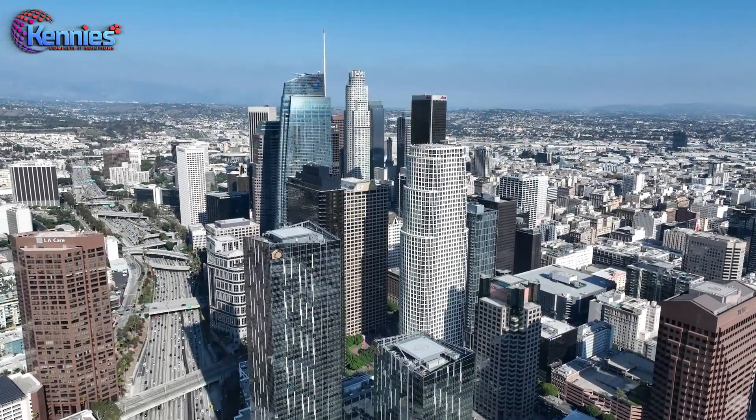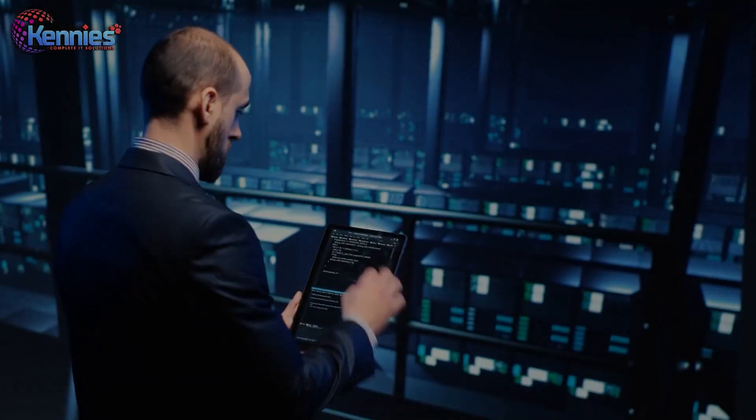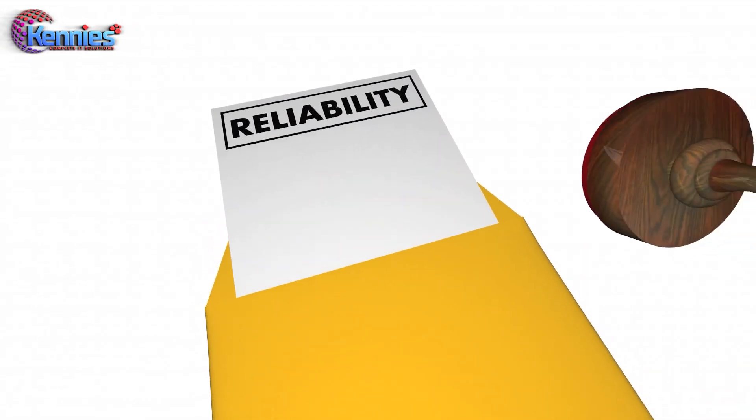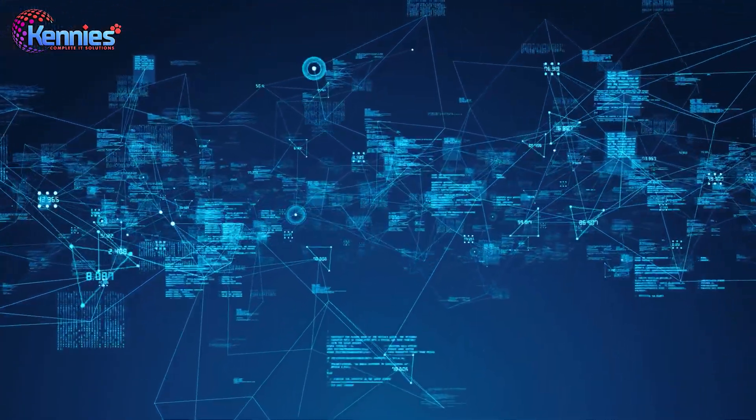Kenney's has constructed its Tier 3 data center facility in Ghaziabad, Delhi NCR, employing the combined engineering expertise of Kenney's to achieve the highest levels of reliability, availability, security, and scalability.